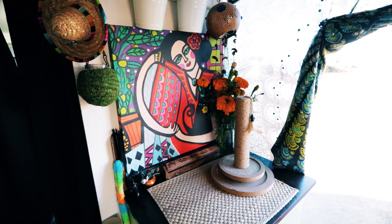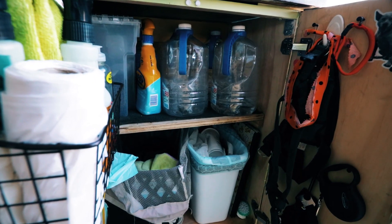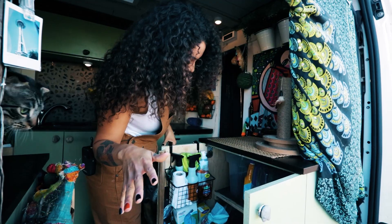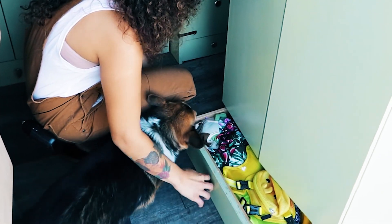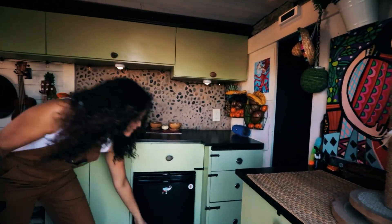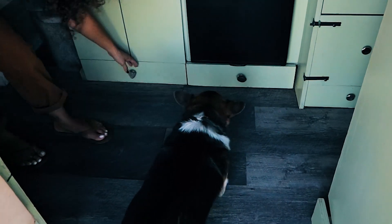This is my garbage section, laundry section. This is where I store all my waters, dog food, little knickknacks, cleaning supplies, gloves, their leashes. This is all my dog stuff — bandanas, leashes. And then here I have their dog bowls, little storage under here.